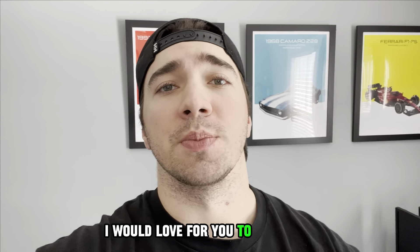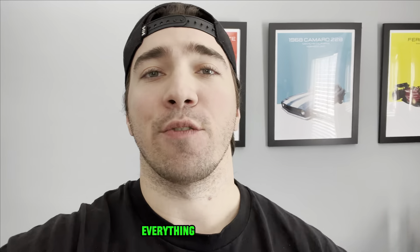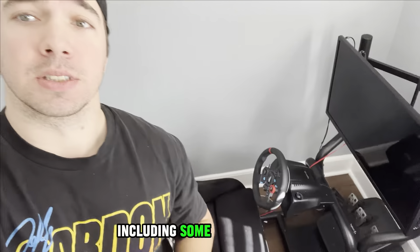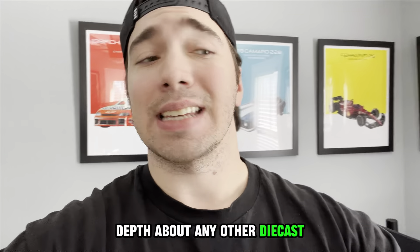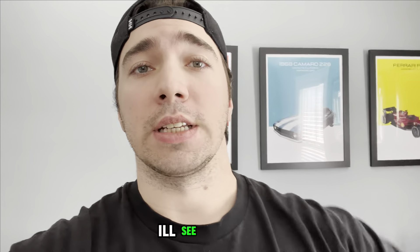Thanks for watching this far — if you've reached this point I would love for you to subscribe. I'm going to be creating a lot more videos around diecasts, NASCAR, Formula One, everything motorsports including some sim racing. I have my whole shelf over there that I can dive into, but until next time I'll see you later.